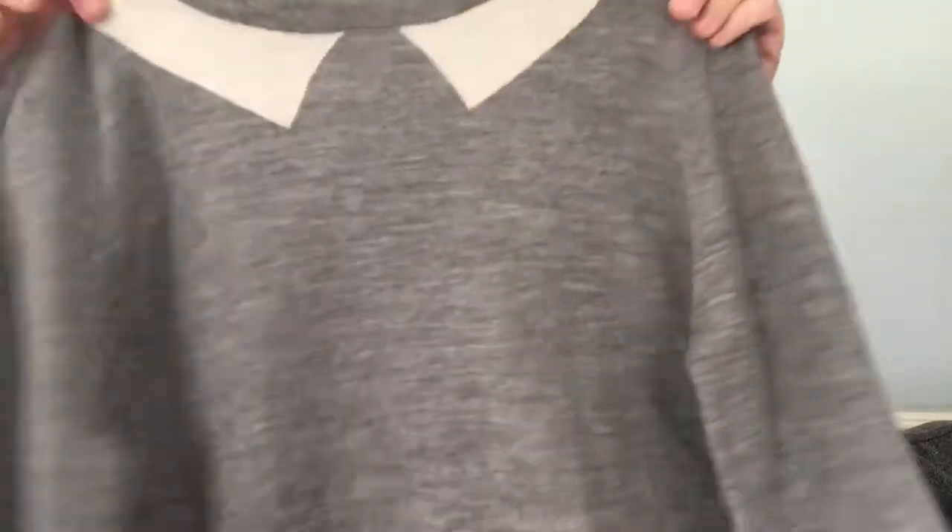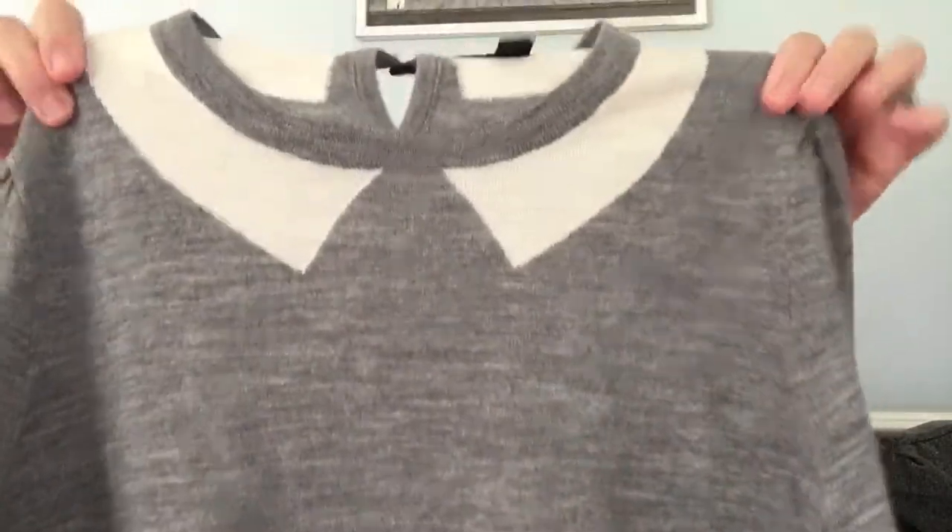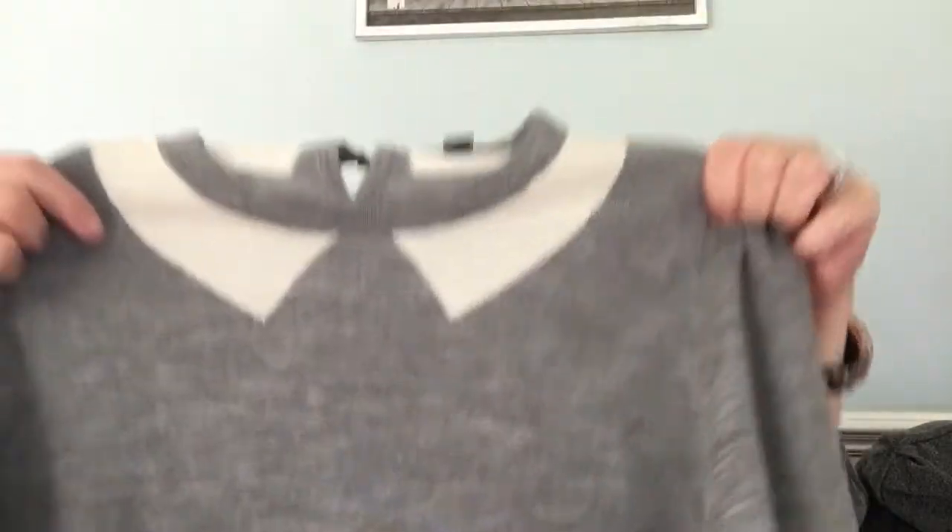You guys know J. Crew is a great brand. I found this pretty little sweater — it's very, very thin and it's J. Crew. This is what the sleeves look like. It's honestly thin enough that if you're traveling and you're in the car with air conditioning, you could wear it now in the summer, spring, or fall. Or if you're in an air-conditioned building all day, this would be perfect as well.